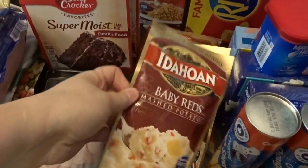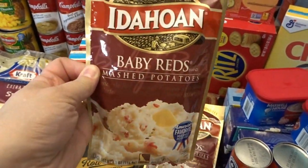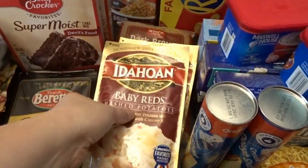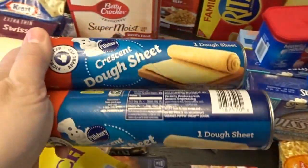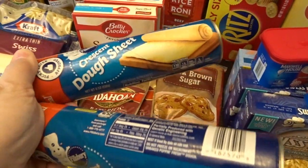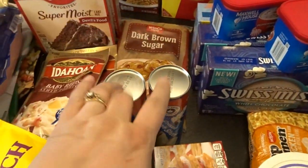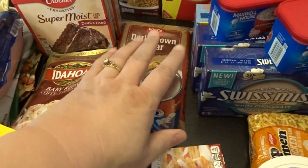At the last store they were out of our favorite Idaho baby reds, so I got butter and herb, but I also grabbed a couple of the baby reds here. I got some dark brown sugar and a couple of crescent dough sheets — I love the ones without the perforated edges; it makes making appetizers and pinwheel roll-up meals very easy, so I always pick those up when I can find them.